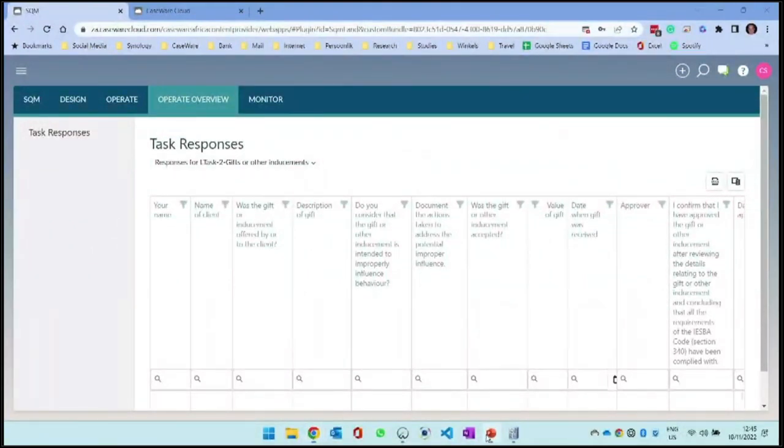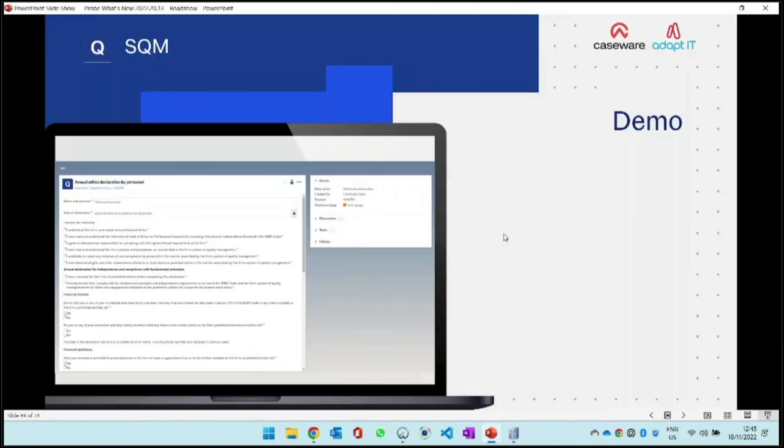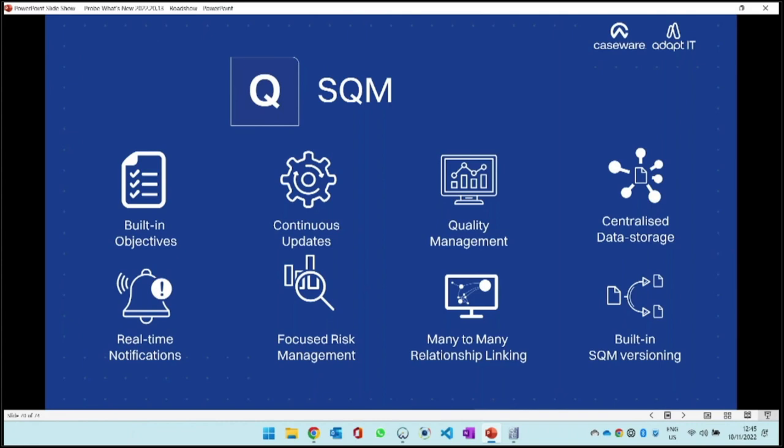That is how to implement a system of quality management. We have built-in objectives and we give you continuous updates - it's on the cloud so you don't have to worry about installing anything. Note though, if you received the update email yesterday, you need to go and switch on the evaluate and monitor modules for staff where applicable. It's not going to pop up automatically - you need to first go and allocate who in the firm is going to design monitoring activities, who's going to monitor, who's going to evaluate, and then assign it to them.